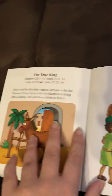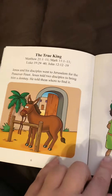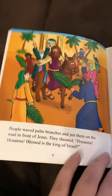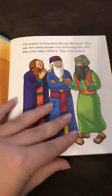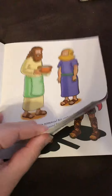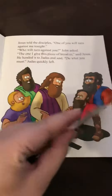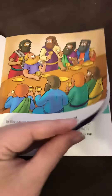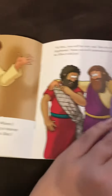It starts off talking about Jesus, and it goes through and tells us about Palm Sunday, and then it goes through washing the disciples' feet, the Last Supper, and then Gethsemane.